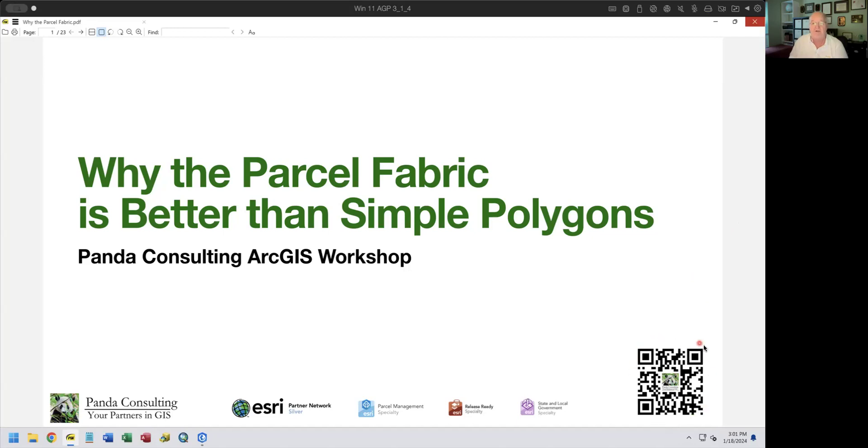Before we start, let me point out the QR code in the lower right corner of the slide. If you scan it and click on the link, it will take you to Panda Consulting's website explaining who we are, what we do, and how we do it. Panda is an ESRI business partner for over 25 years — a silver partner and the first ESRI business partner in the nation to get the parcel management specialty. We've been working with them on the parcel fabric since early holistic testing, and we also have a release ready specialty and the state and local government specialty. If you're attending live, put questions in the chat window and I'll make sure they get addressed.